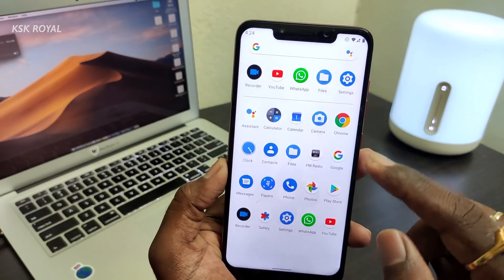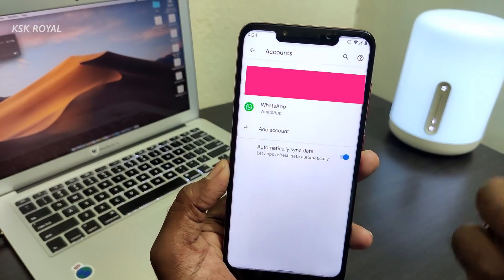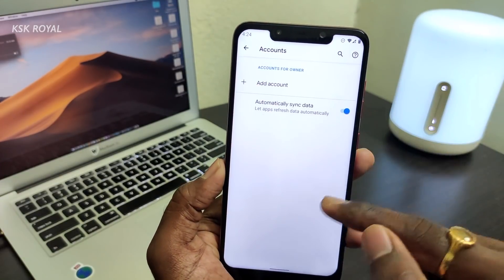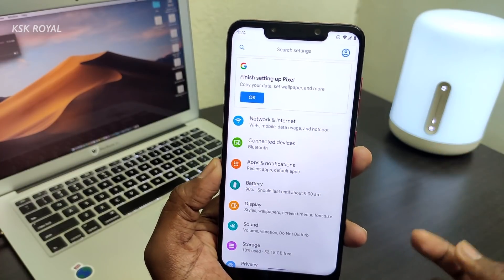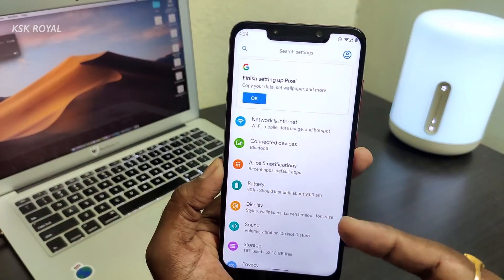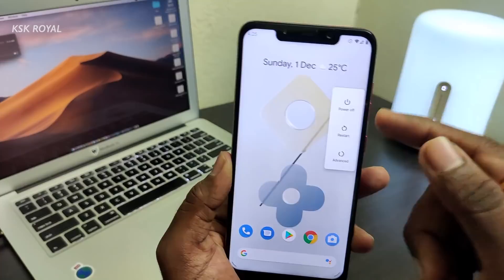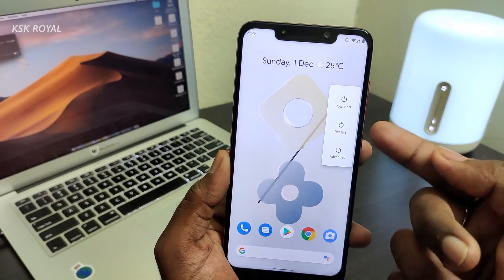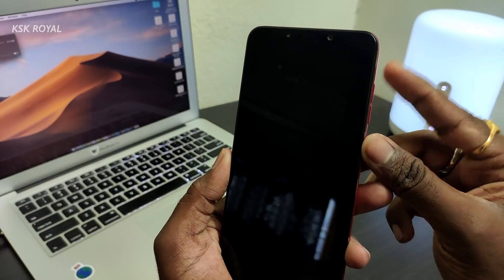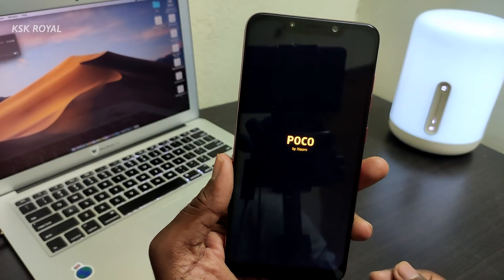Once everything is done, go to Settings one more time, remove all lock screen passwords, and also remove your Google accounts. Then make sure your phone has an unlocked bootloader — that's a prerequisite. You also need TWRP custom recovery already installed. Then reboot your phone into TWRP recovery by holding the power button and clicking Advanced > Recovery, or use the Power + Volume Up key combination to boot into TWRP recovery mode.